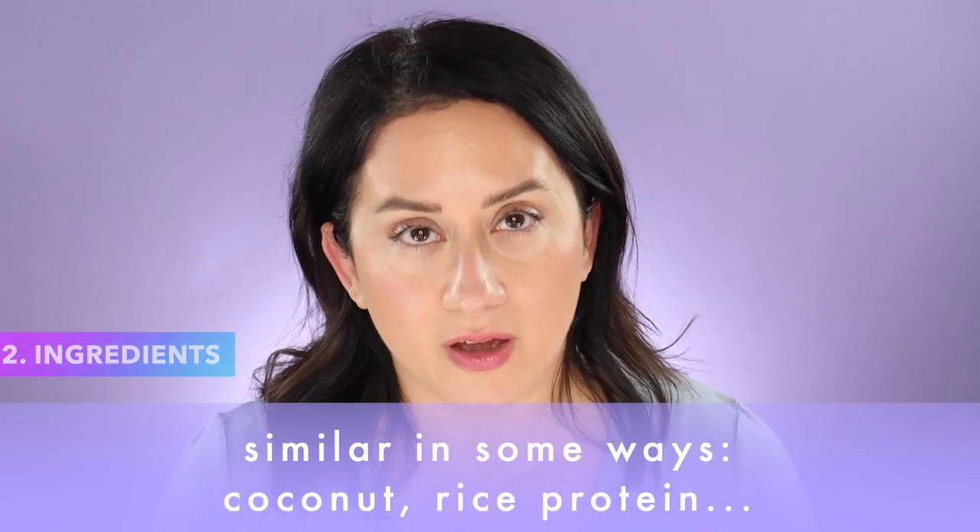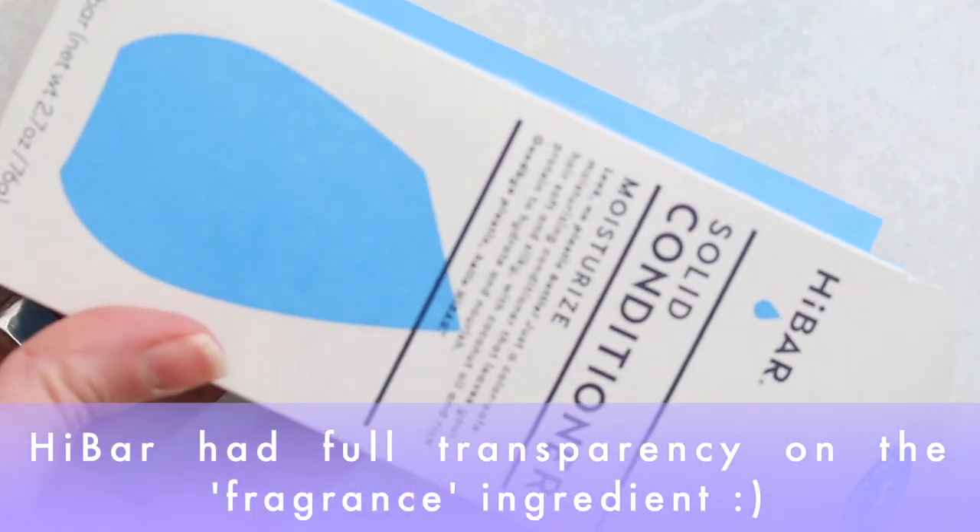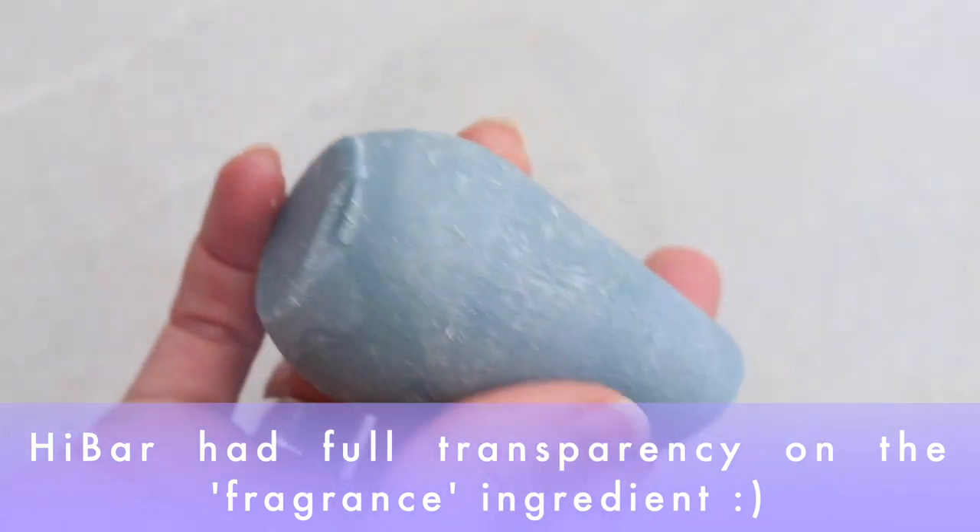Ingredients are a little bit different. Both have coconut derivatives and rice water protein. They are also fragranced, but one brand is transparent about that and one brand really sadly was not. The brand that was transparent wins in my book — that's High Bar. Kitsch gave me some information but kind of skirted around it. I understand different formulas can be proprietary, but I'm going to go with the brand that is transparent. Your call on what you decide to do.